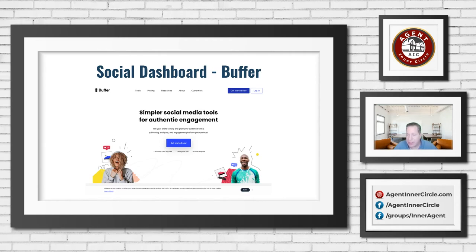Both Hootsuite and Buffer are now a lot more about the data and analytics — how your statistics are trending over time with your posts. I think that is a lot more of what they do these days. So if you're really interested in all the details and analytics and you're managing a large presence, something to look into. But at the levels most folks are at, it's not necessarily helpful and in some ways detrimental to what everybody's doing.